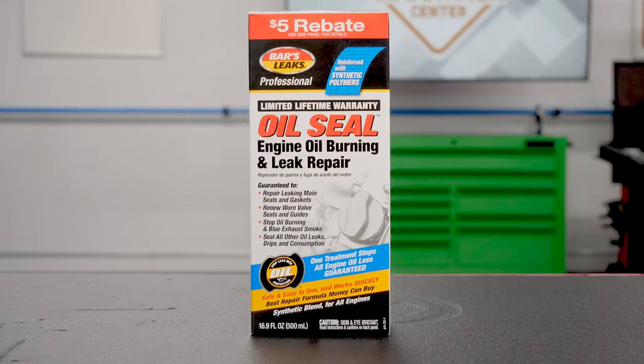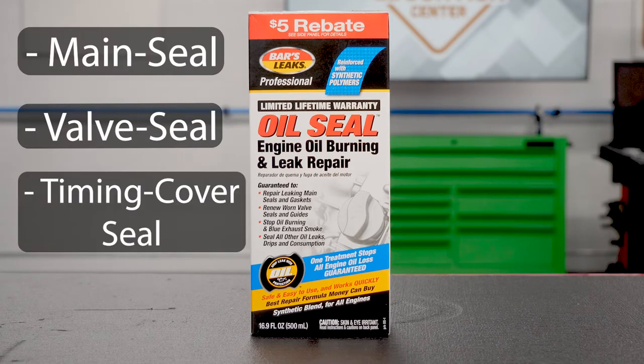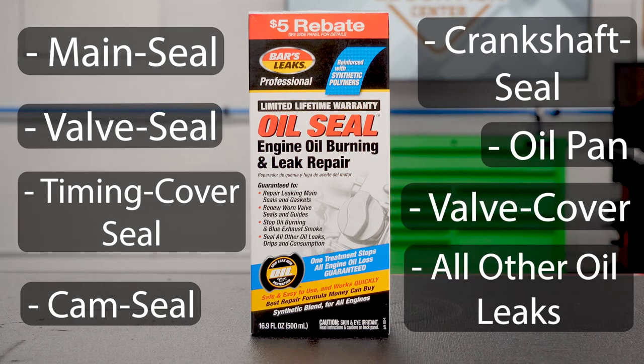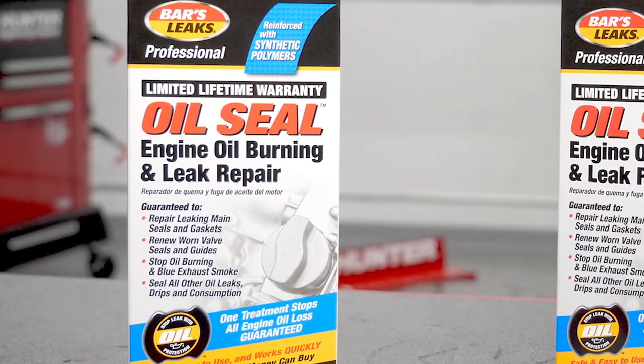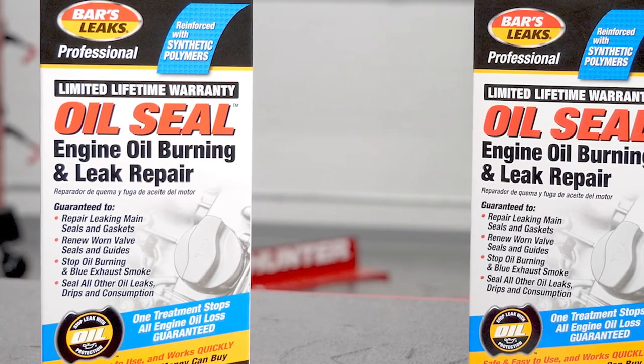This professional strength formula is designed to stop main seal, valve seal, timing cover seal, cam seal, crankshaft seal, oil pan, valve cover, and all other oil leaks. In addition to being incredibly effective against oil leaks, this product also can tackle oil burning problems.